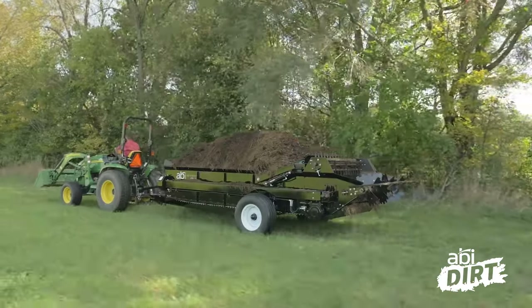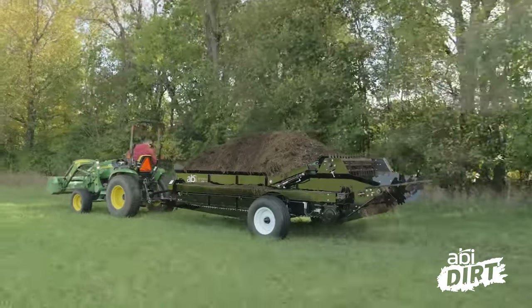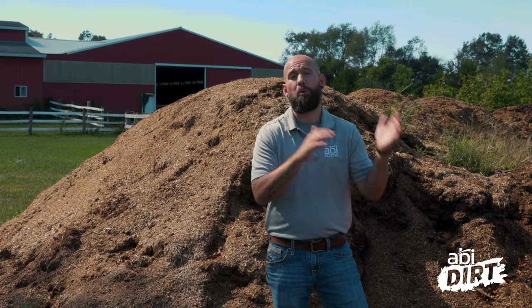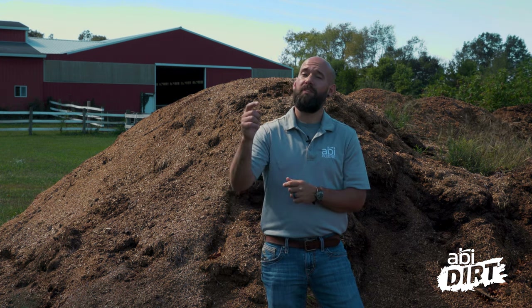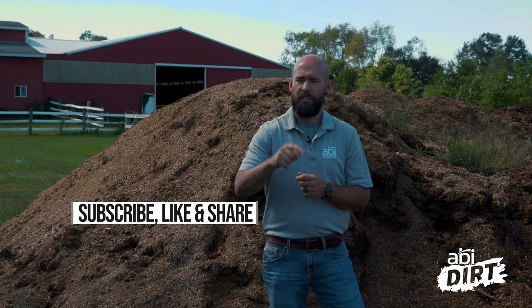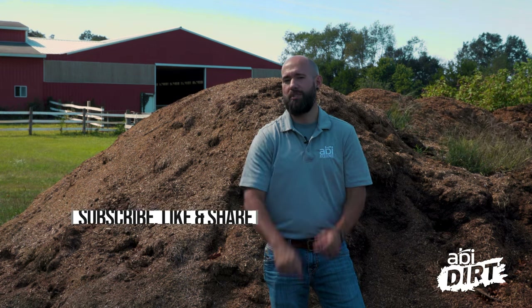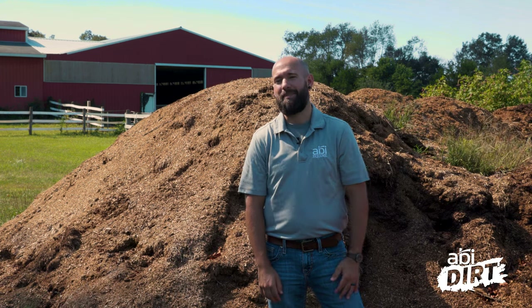That's all I've got today everyone. If you've got a funny manure or manure spreader story you'd like to share, drop it in the comments — we'd love to hear from you. Or if you have questions about manure management plans or the manure spreaders we have available, drop those questions in the comments as well. Make sure to subscribe to the channel so we don't miss each other. See you next time everyone.